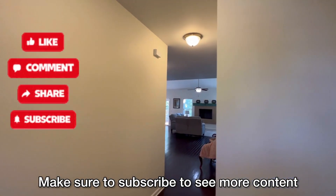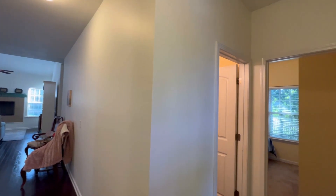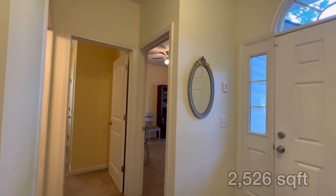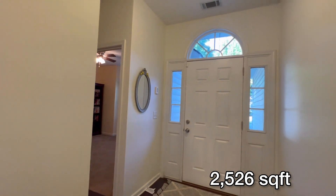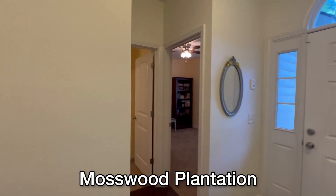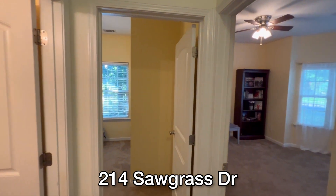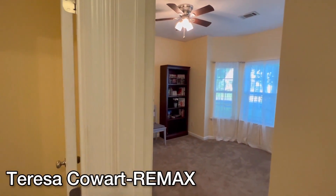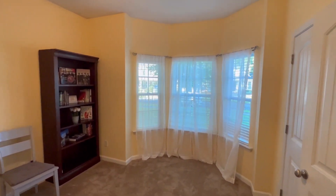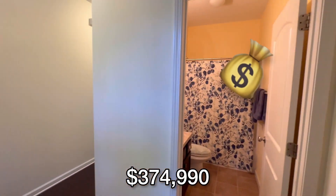Pay close attention because I'm going to share with you different areas that you can search and look for the home you're looking for. This home right here is a five-bedroom, three-bathroom. It has 2,526 square feet. It is in the community called Mosswood, right in Savannah, Georgia — 214 Sogras Drive. It is currently for sale by Teresa Cowart, a real estate agent from Remax. She's the listing agent and they're asking $374,990.